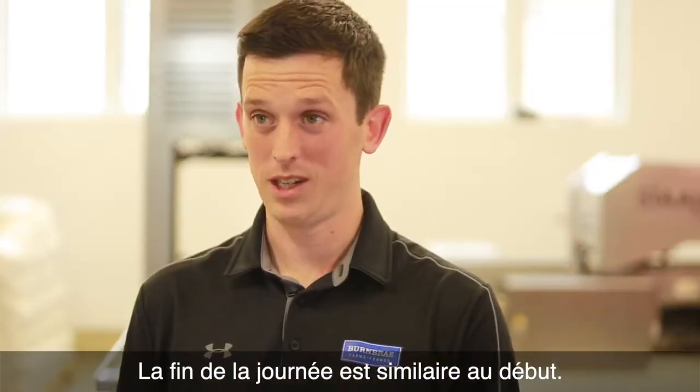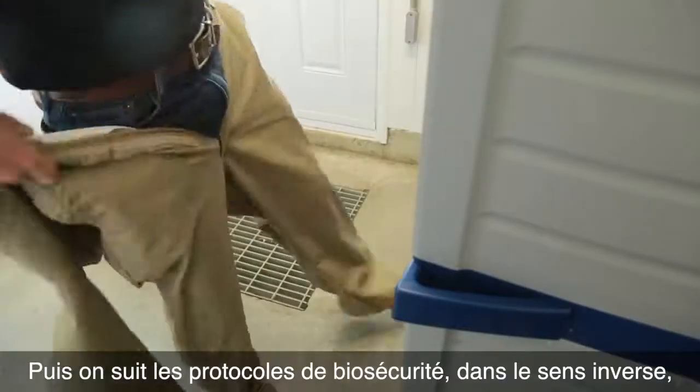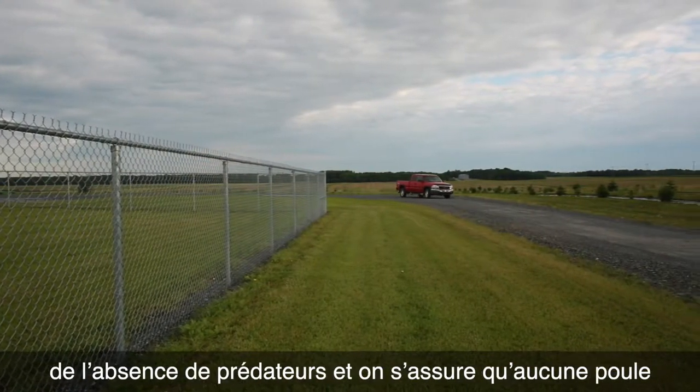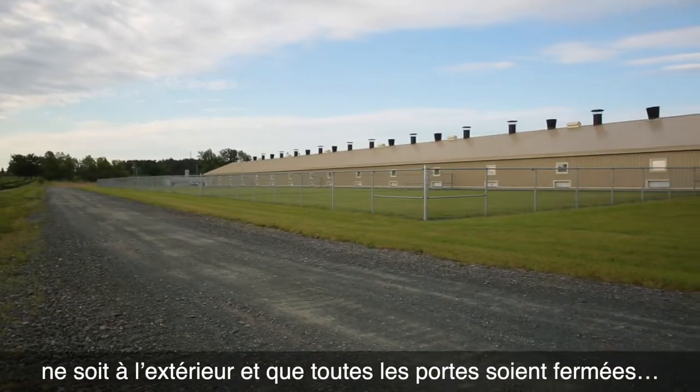The end of the day is similar to the beginning of the day. We check the barn and we check the hens, and then we follow the same biosecurity protocols, just in reverse order, as well as disinfecting the floor so it's ready for the next day. We also check the perimeter of the farm to check for predators, make sure there are no hens outside, and all the doors are closed.